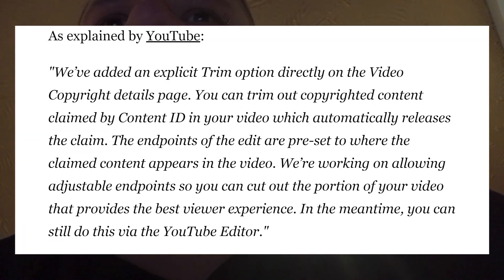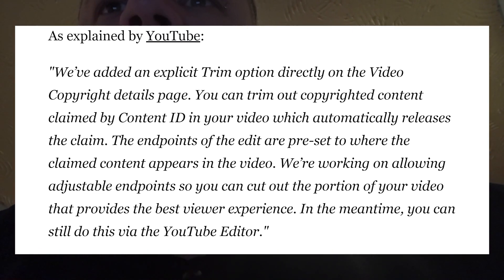YouTube have gone on to say: "We've added an explicit trim option directly in the video copyright details page. You can trim out the copyrighted content claimed by Content ID in your video, which automatically releases the claim. The endpoints of the edit are preset where the claimed content appears in the video. We are working on allowing adjustable endpoints so you can cut out a portion of your video that provides the best viewer experience. In the meantime you can still do this via YouTube Editor."